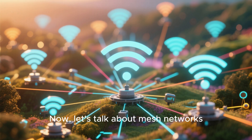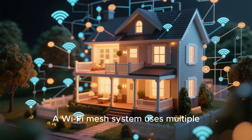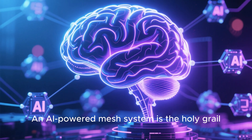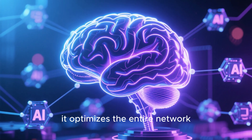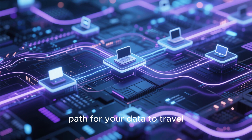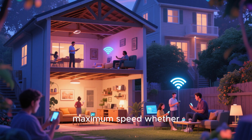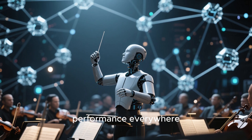Now, let's talk about mesh networks, because this is where AI truly shines. A Wi-Fi mesh system uses multiple nodes placed around your house to create a single, seamless network, eliminating dead zones. An AI-powered mesh system is the holy grail. The AI doesn't just connect the nodes — it optimizes the entire network. It analyzes the data flow between each node and your devices, calculating the most efficient path for your data to travel. It's like having a GPS for your internet traffic, always routing it around congestion and interference. This ensures you get maximum speed whether you're in the basement, the attic, or the backyard.